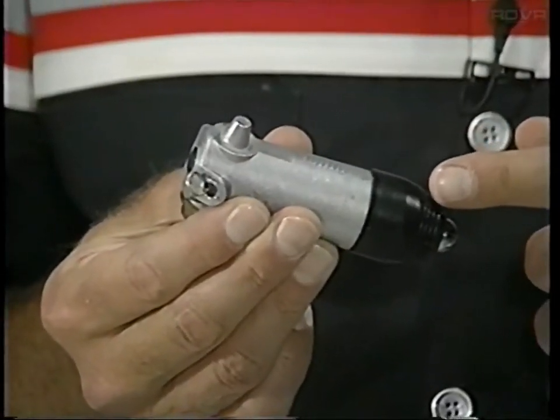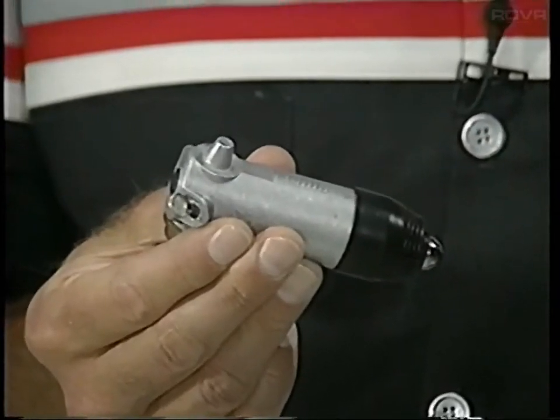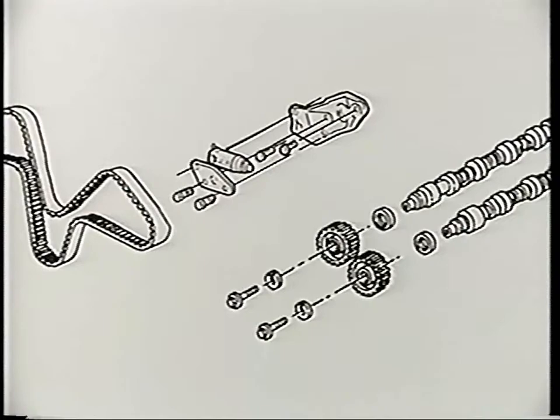What's new for the Cutlass Supreme's engines? This year, they both get a low oil sensor. For the 3.4-liter, 1994 was the year of the big change to sequential fuel injection. But this year, to reduce engine noise, there's an improved timing belt tensioner actuator. This one reacts faster when engine speed drops, meaning the belt is much less likely to whip and make noise.